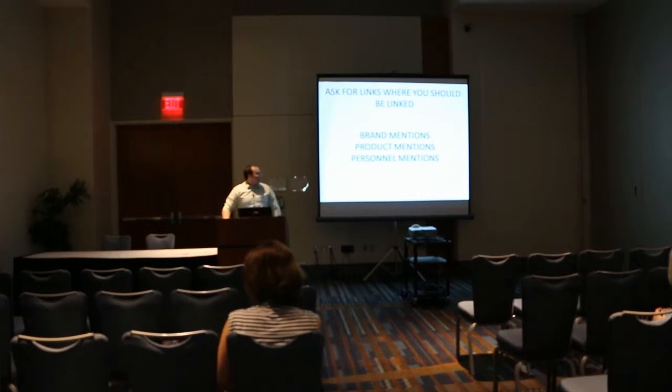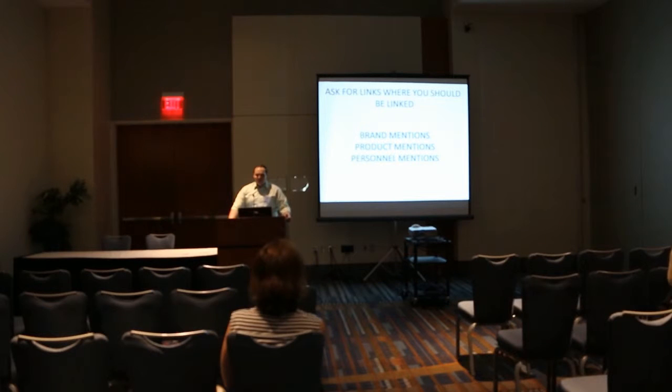Another part of link reclamation is that wherever you're already mentioned, you should have a link. Newspapers — you might have done something for a charity, your personal name might have been mentioned. Lawyers, for instance, are covered all the time for cases they've tried. If you have a particular brand or product with its own specific name, these are ones where you want to go out and try to find those mentions.